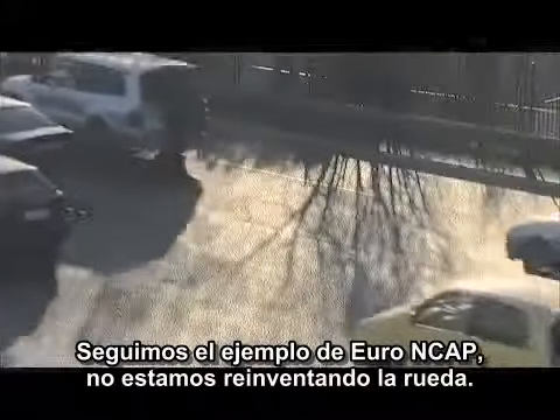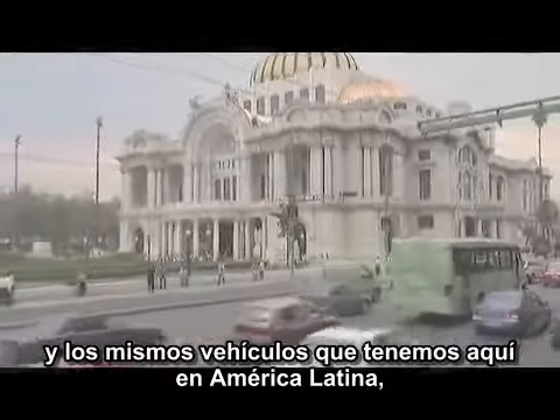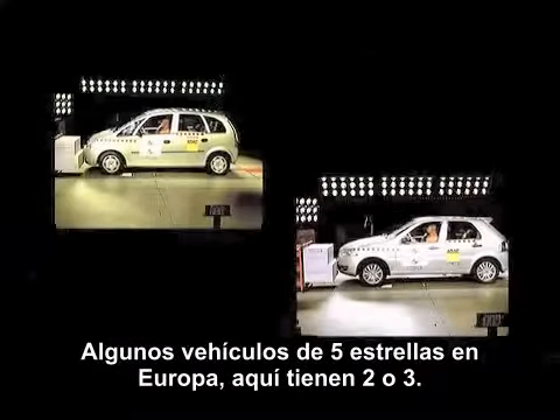We follow the example of Euro NCAP — we are not going to reinvent the wheel. We just finished and presented the first test, and the same vehicles that we have here in Latin America are in the same market in Europe. Same vehicles that are five stars there, here we have them at two or three stars.